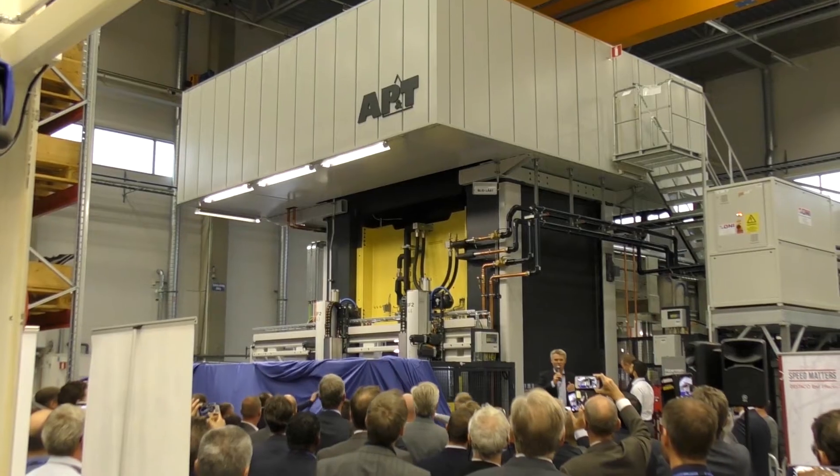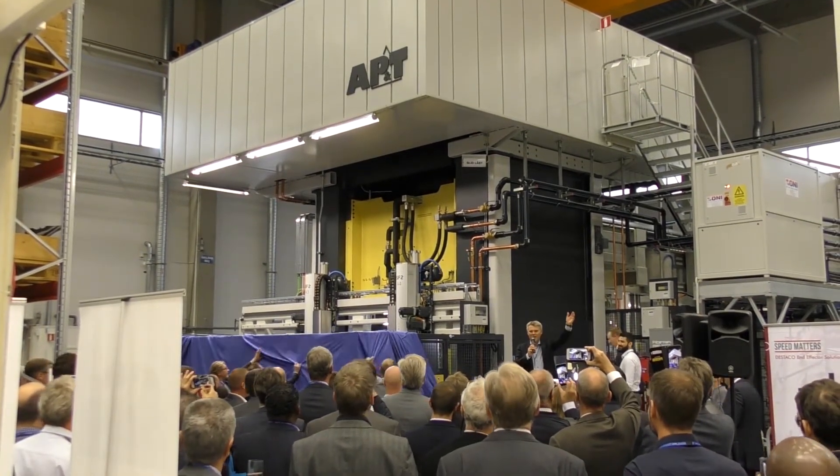AP&T develops and supplies sheet metal forming companies globally with complete cost-efficient production solutions as well as standalone presses, furnaces, toolings and linear automation products.